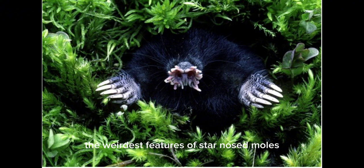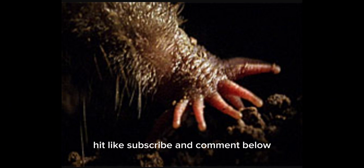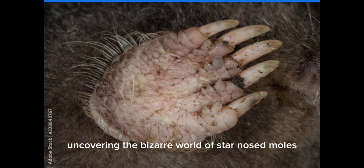And there you have it — the weirdest features of star-nosed moles in just 60 seconds. If you enjoyed this quick journey, hit like, subscribe, and comment below. Stay curious, and until next time, keep exploring our incredible planet.